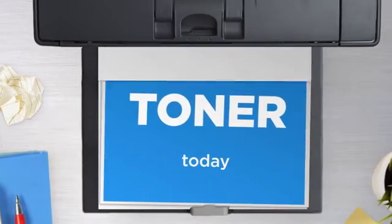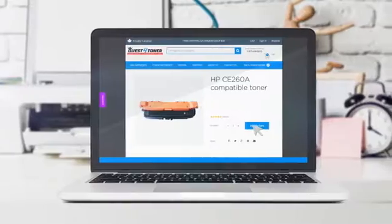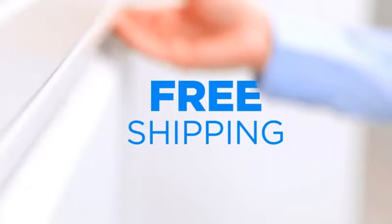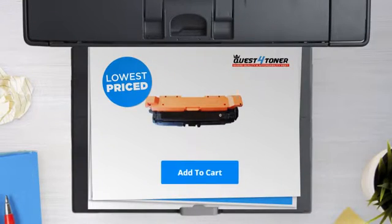Get this toner cartridge today at less than $95. Not sure which cartridge to choose? Just ask one of our knowledgeable print specialists. And the shipping is on us. So what are you waiting for? Buy the lowest price printer cartridges at Canada's number one online superstore.